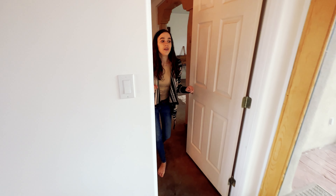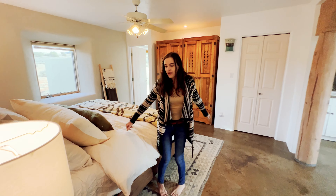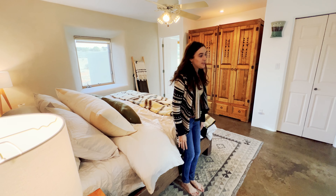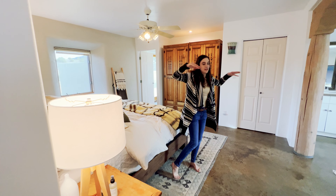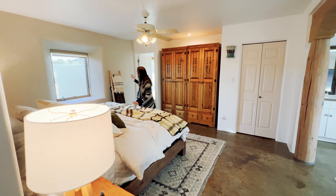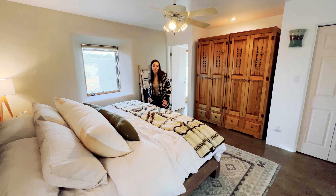Now let's check out the master. I'm so happy — you have no idea how lovely it is to have a king-size bed after living in a van and having to sleep on top of each other. This bedroom is absolutely stunning, with yet another incredible view of the mountain to look out onto in the morning when you first wake up.